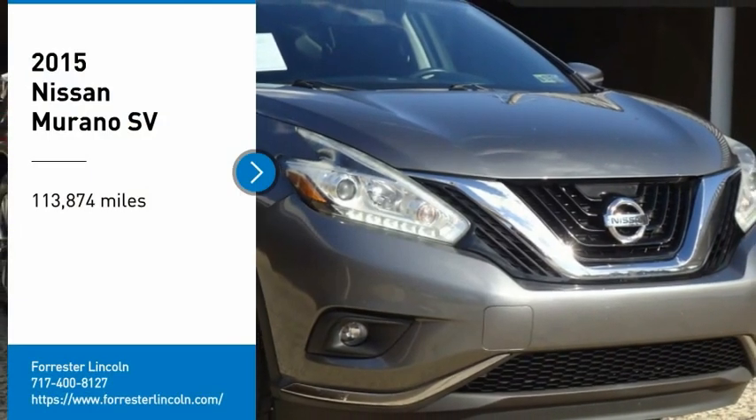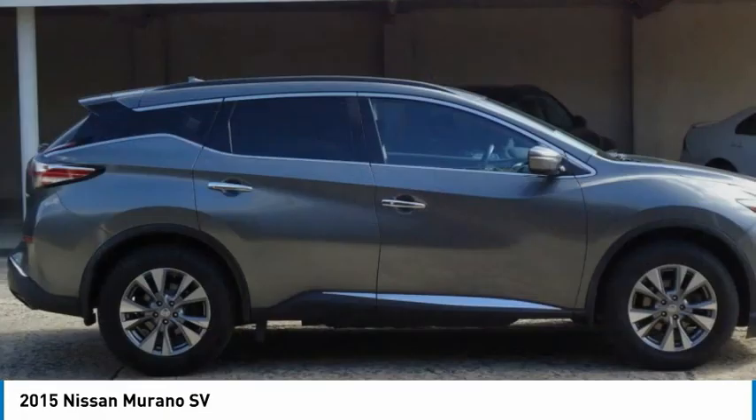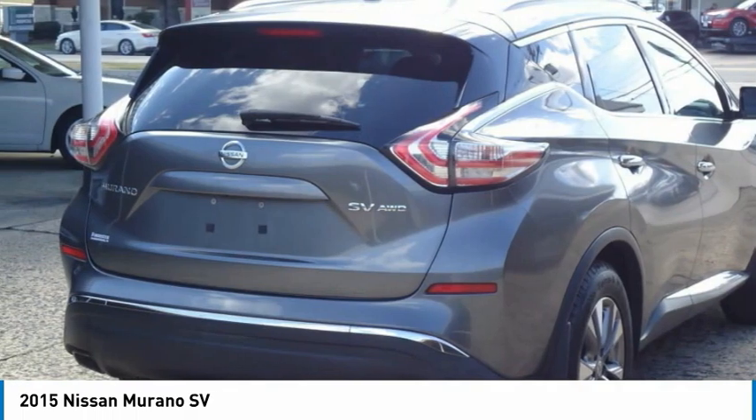Take a ride in the 2015 Murano. The peace of mind of award-winning safety, including a 5-star rating for side impact crash safety, comes standard with the Nissan Murano.